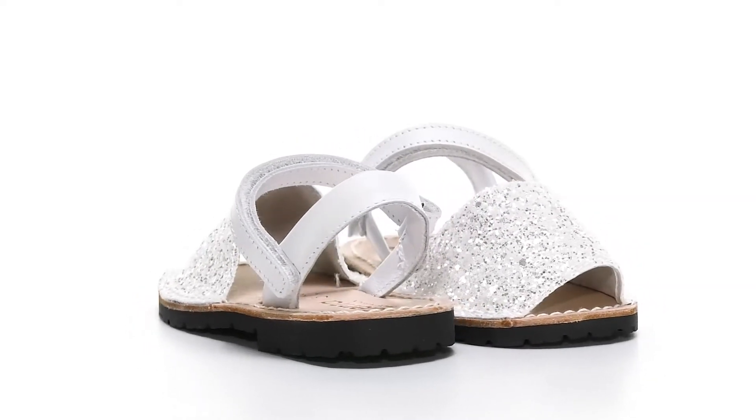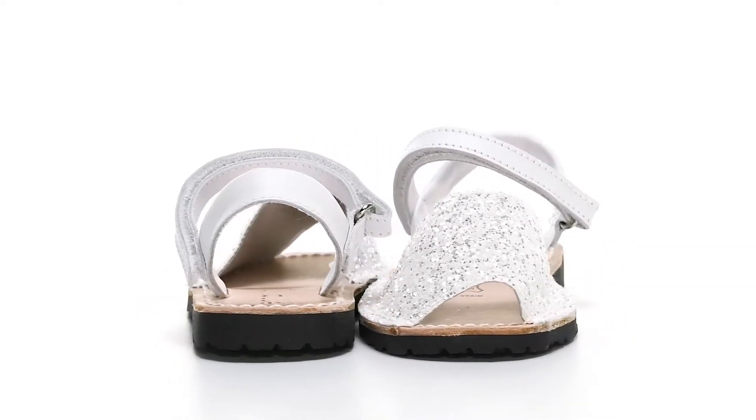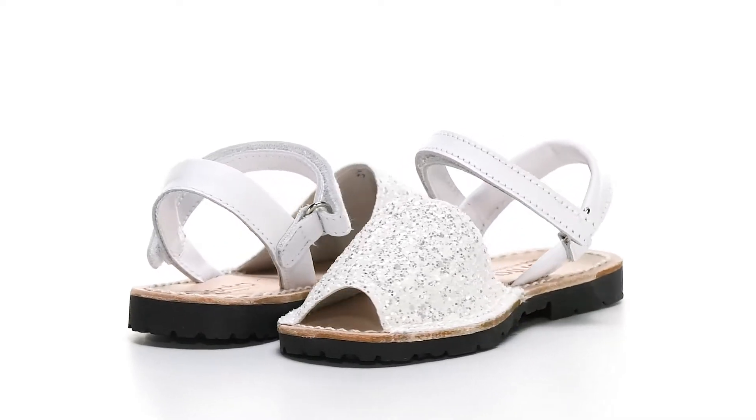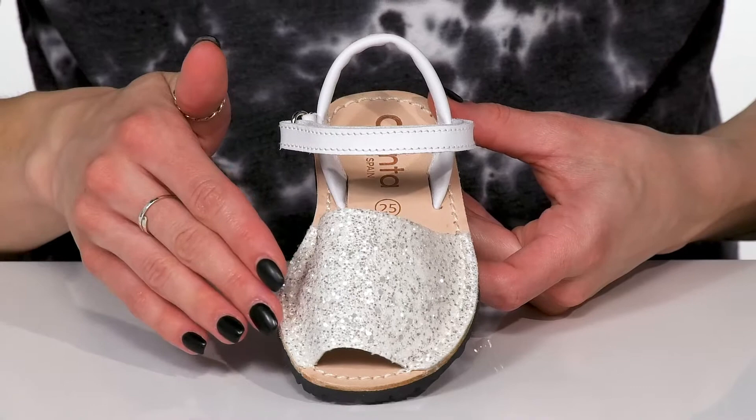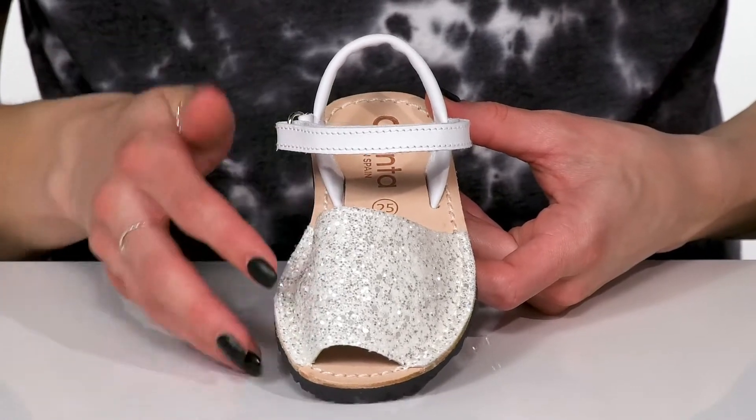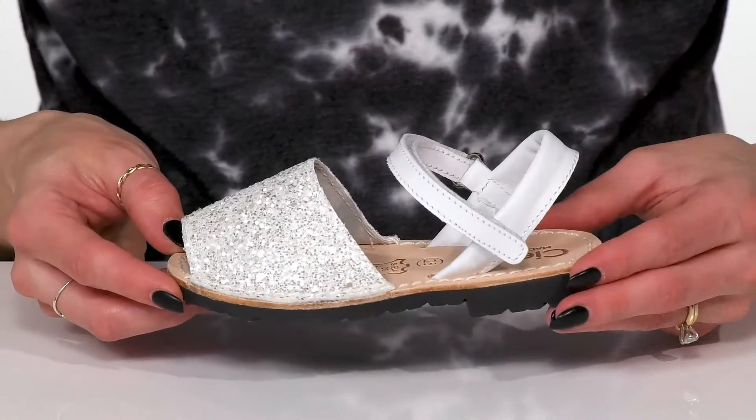Your little cutie will love to sparkle and shine in these adorable sandals from Sienta Kids. These offer a man-made upper with this glittery design. It's going to be so cute for a special event with a little dress.